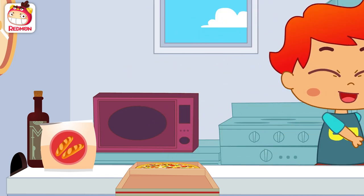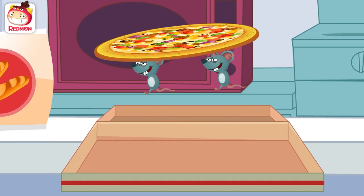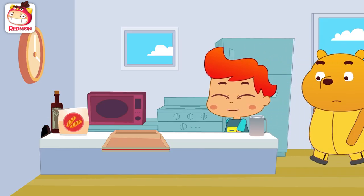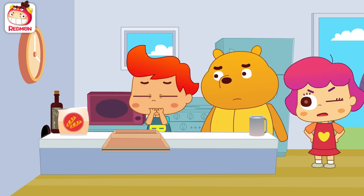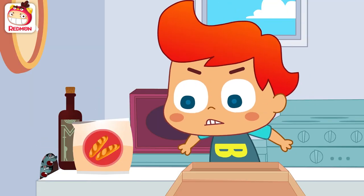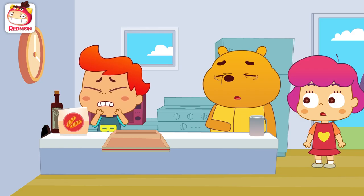Guys! Kevin, where's the pizza? Where did it go? Did you have a dream or what? No! What? That's my pizza! Yikes! I am hungry.